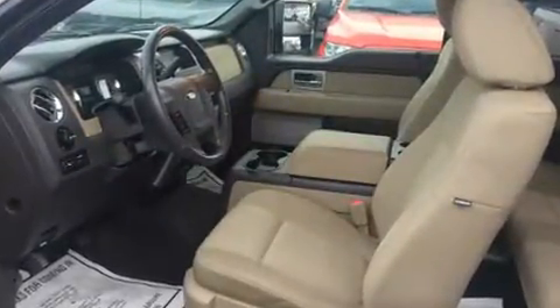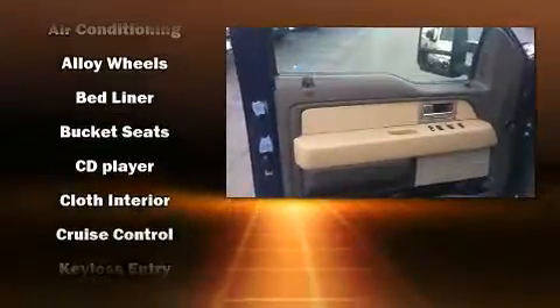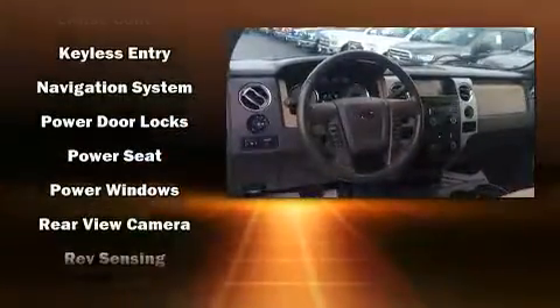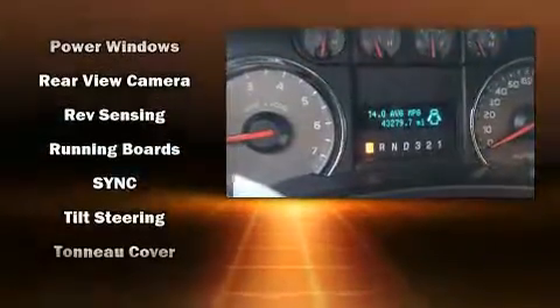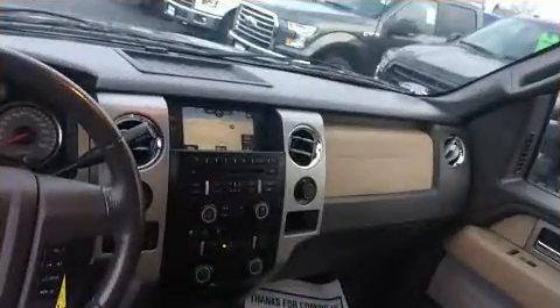Ford ensures the safety and security of its passengers with equipment such as dual front impact airbags, front side impact airbags, traction control, ignition disabling, and four-wheel disc brakes with ABS. Electronic stability control supplements the mechanical systems, helping you maintain precise command of the roadway.